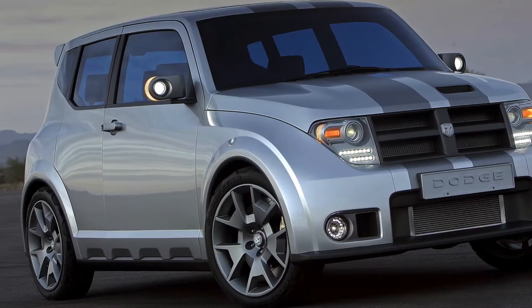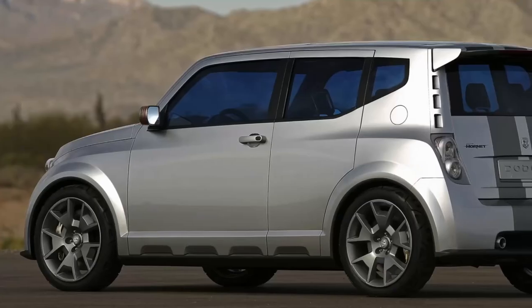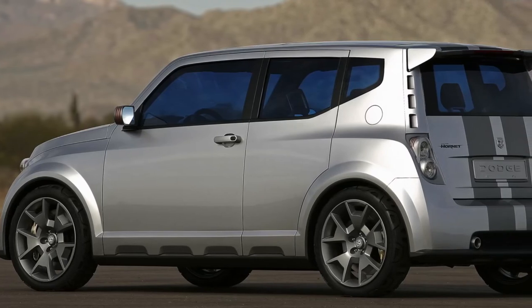Of course, this is just a rendering and we can give no guarantees the final production vehicle will look anything like this, especially at the back.